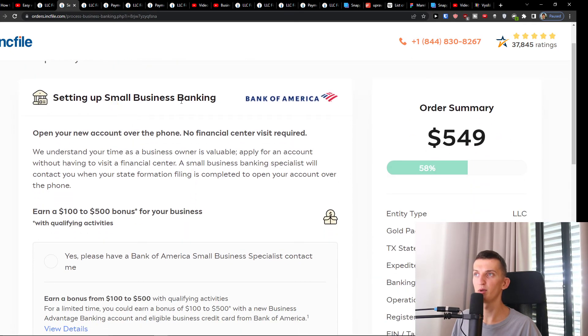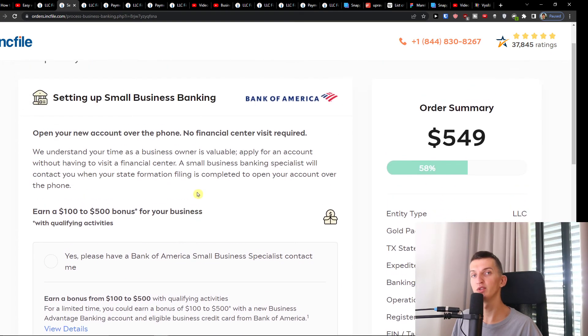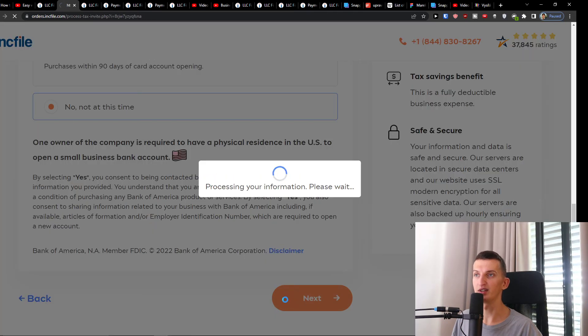Here you're going to have the option for setting up small business banking. You can easily start your own bank account with Bank of America — a small business specialist will contact you — or choose 'not at this time.' If you want a Bank of America small business account, you have that option here. Read about it and press Next.